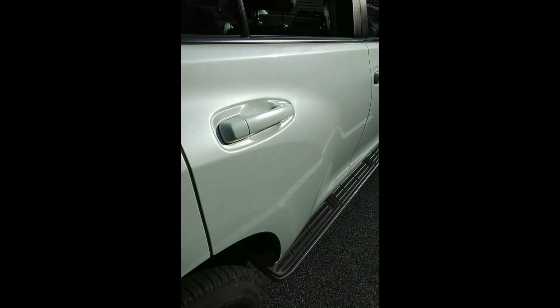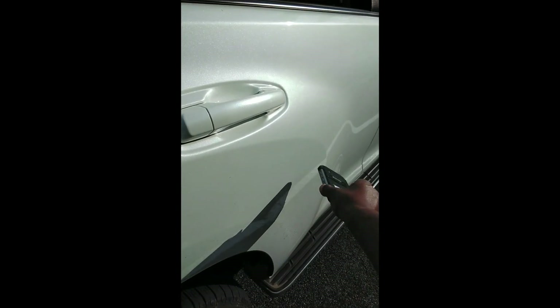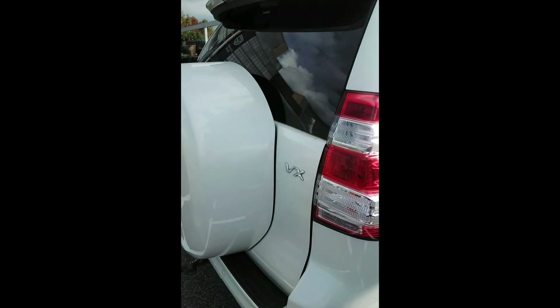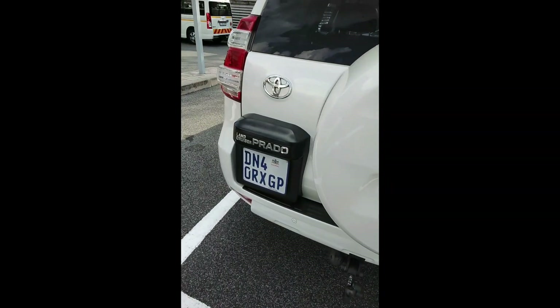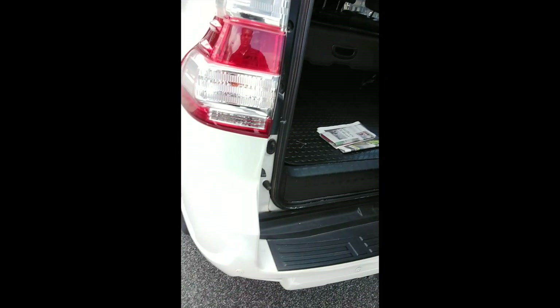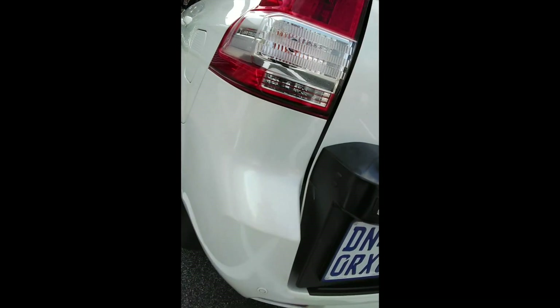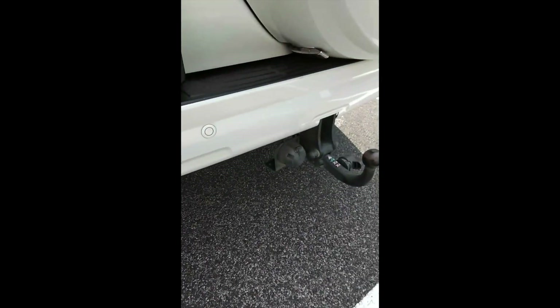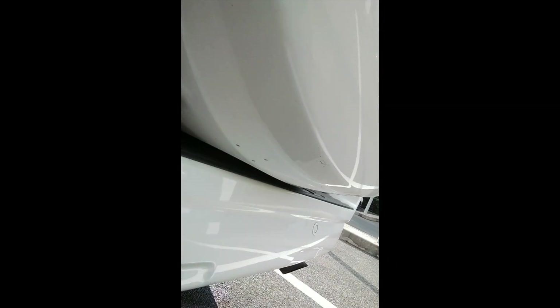Right door has a minor dent. Left rear light still good. Rear bumper has minor scratches, which spray paint will cover. Still in good condition overall.